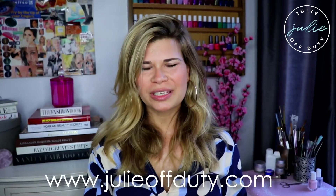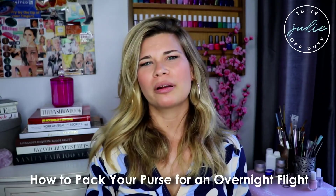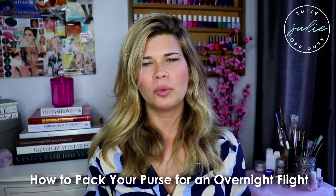Hey, it's Julie from Julie Off-Duty, and I want to show you today how I pack a carry-on for either an overnight flight or an international flight and what I bring on the plane with me. This is for people who check a bag, so this is not how to put everything into a carry-on — it's what I keep with me on the plane. If you want to see a video on that, let me know in the comments.